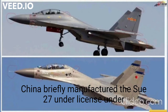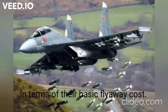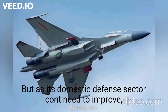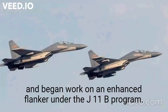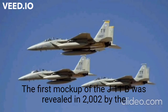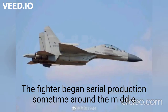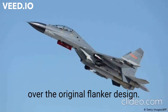China briefly manufactured the Su-27 under license under a contract which valued the aircraft at just $12.5 million each in terms of their basic flyaway cost. The jets were designated as J-11s and were overall similar to the Su-27s in the Russian Air Force, but as its domestic defense sector continued to improve, the country began to seek more capable heavyweight fighters and began work on an enhanced Flanker under the J-11B program. The first mock-up of the J-11B was revealed in 2002 by the Shenyang Aircraft Corporation, which had been responsible for license production of the Soviet Flanker design, and the fighter began serial production sometime around the middle of the decade.